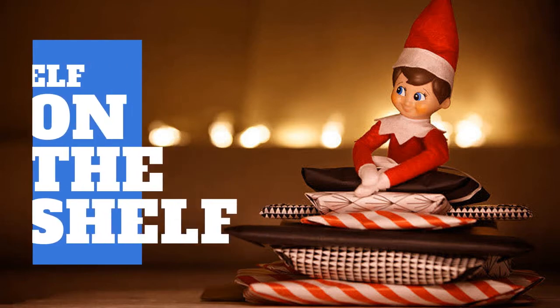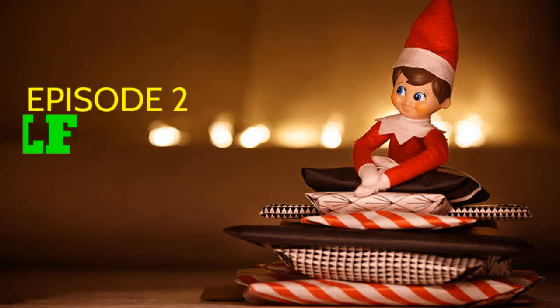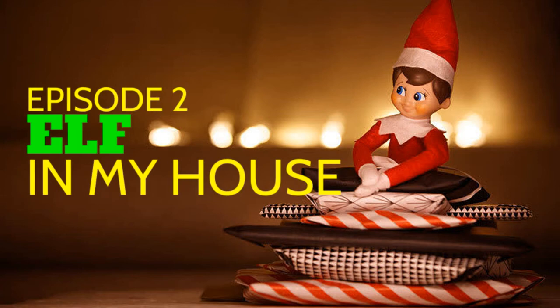Elf on the Shelf — Episode 2: Elf in My House.